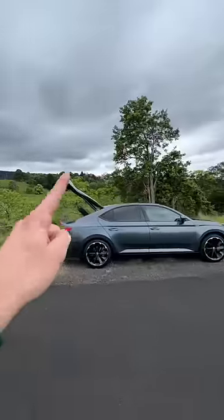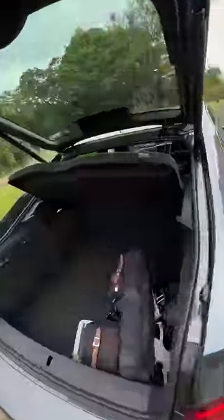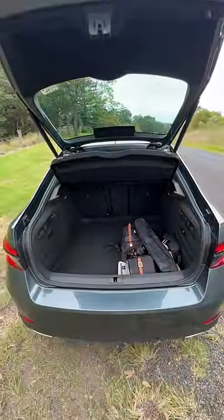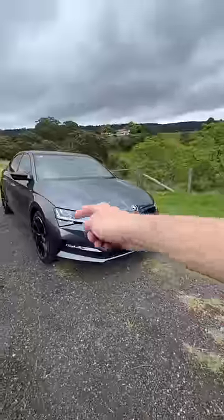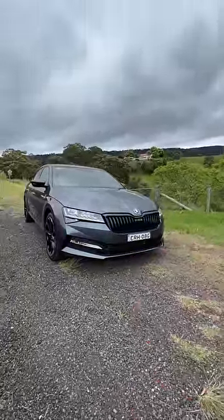Number two, this car has a massive boot — that's that giant hatchback opening you see here. You have over 600 litres of space just in the boot alone. Under the bonnet is a two-litre turbocharged four-cylinder engine, which produces 206 kilowatts and 350 Nm of torque. This has all-wheel drive, so it goes zero to 100 in about six seconds. So it's a bit of a sleeper.